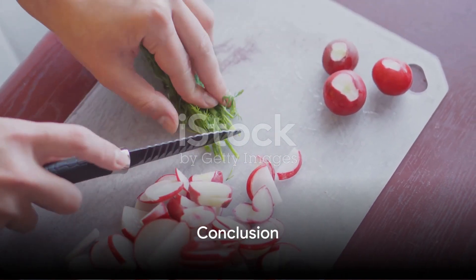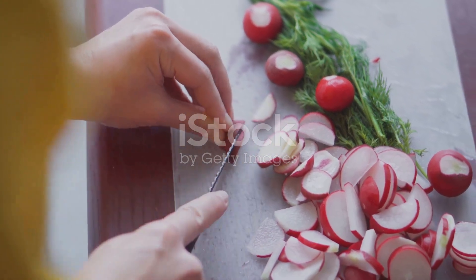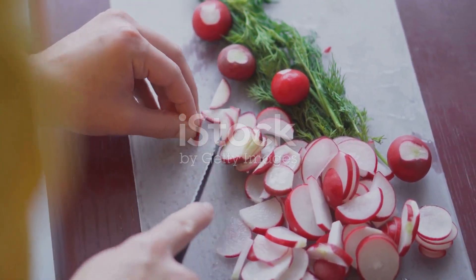Remember, a healthy lifestyle is all about nourishing your body with wholesome foods and staying active. Stay tuned for more tips and recipes to help you on your journey to wellness.